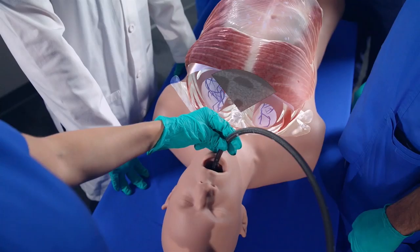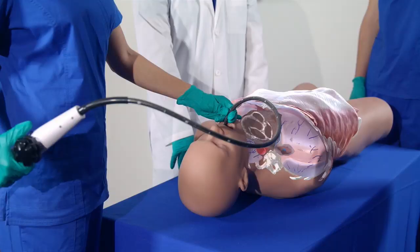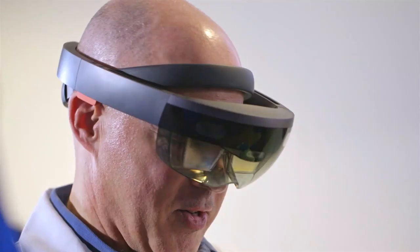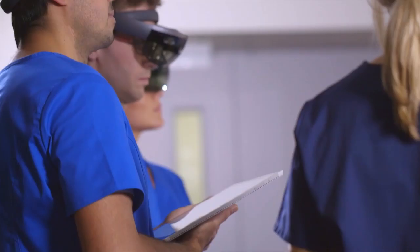Ezt a holografikus szemüveget külföldön már többféle intézményrendszer használja. Ennek az a nagy előnye és segítség a hallgatóknak, hogy ha egy ember vizsgálódik egy fizikai torzón, akkor egy vezetett tanóra keretében akár 30 holografikus szemüveget viselő hallgató tudja azt figyelni, amit az oktató mutatni akar a fizikai torzón.